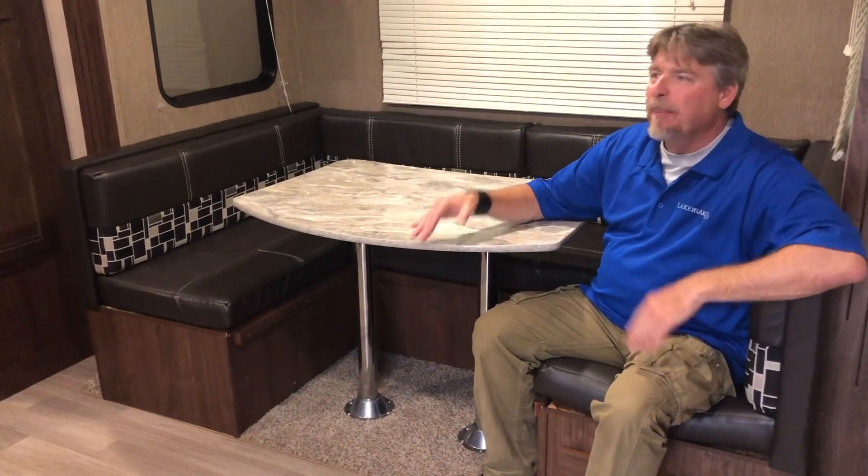We come over here and this is our slide out. We're eating in the slide out. The table comes up and down and this turns into a bed. Perfect for a family. Lots of room in here.